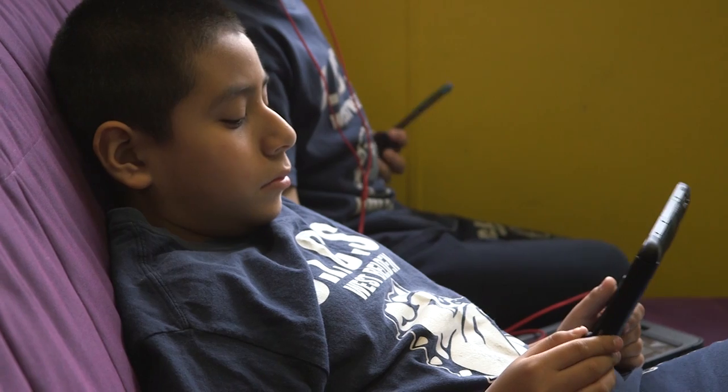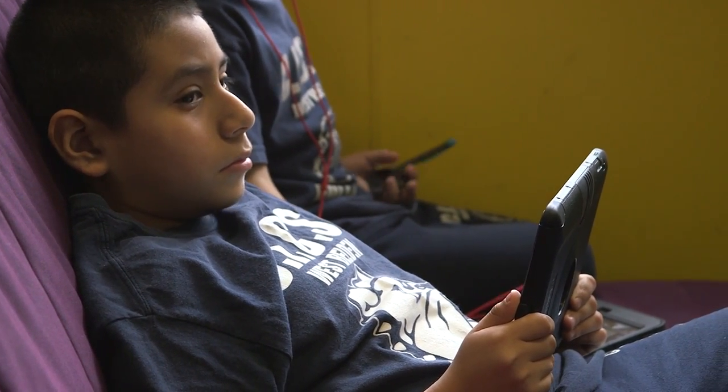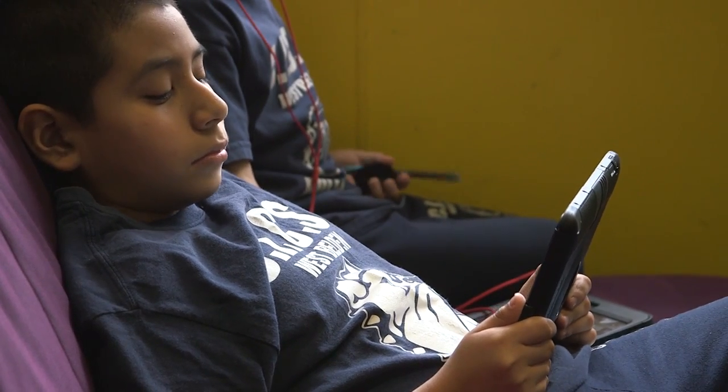There's so much flexibility with where they're sitting, what they're sitting on. Are they using paper? Are they using an iPad? What is best for that specific kid?